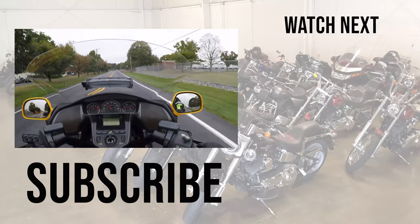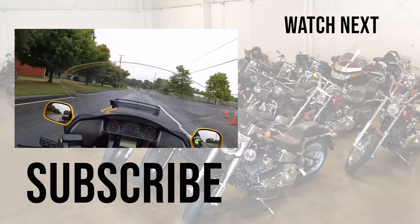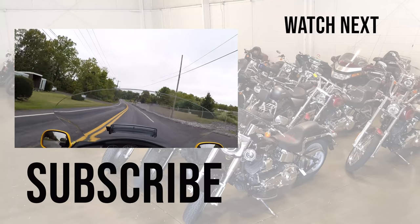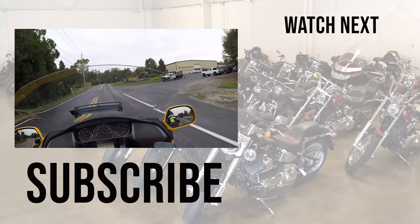All right guys, that wraps it up. It's a beautiful bike — we have a couple of these for sale. Check out srkcycles.com. We ship bikes all over the country, and we'll see you guys later. Remember, it is not what you're riding, but where you're going. We'll see you guys later.